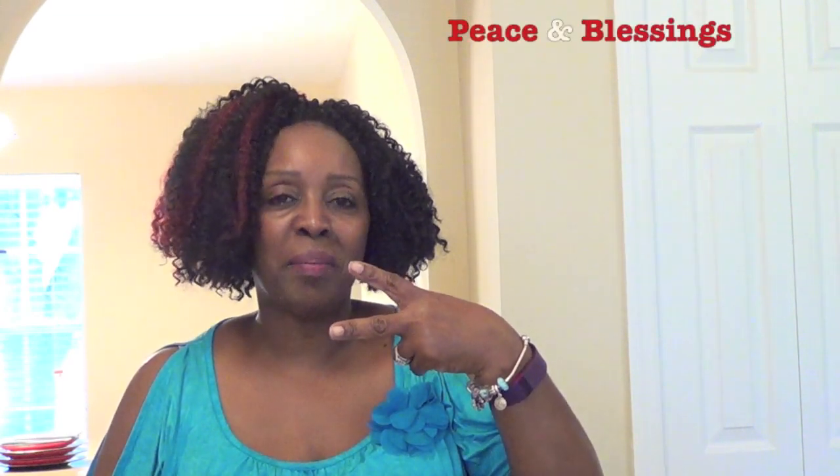So that's it. I hope that you all have a wonderful, blessed, and safe rest of the week. You all take care. Peace and blessings. Bye bye.